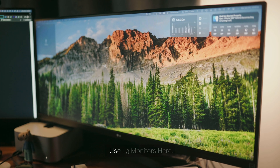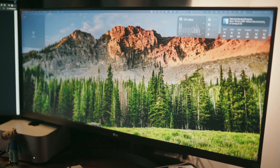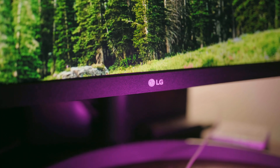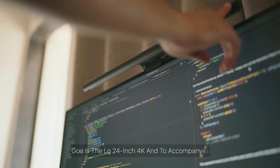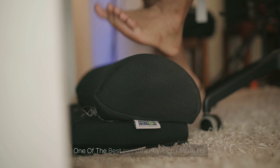For the monitors I use LG monitors. This is a 27-inch LG widescreen. I've been using LG monitors for a long time and they've never disappointed me. The other monitor I got secondhand in Goa is the LG 24-inch 4K, and to accompany it is my ambient monitor light.